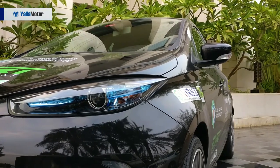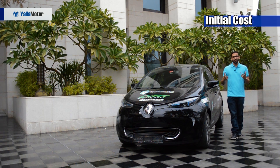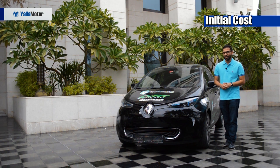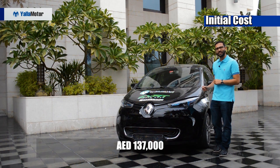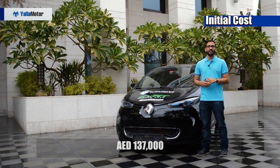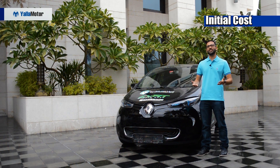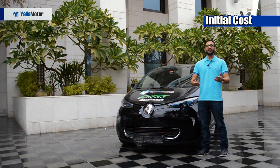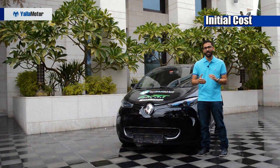If you were to eliminate all other factors and look solely at the initial cost of electric vehicles, then you'd say they are very, very expensive. In fact, I'd say the same thing. Let's take the Renault Zoe as an example — it's the cheapest electric vehicle on the market and it costs a whopping 137,000 dirhams. Compare that to a petrol powered car in the same league such as the Chevrolet Spark, which costs less than half at 46,500 dirhams. But let's dig below the surface and see if the high initial cost of electric vehicles is justified.